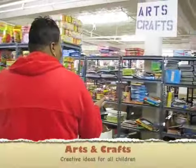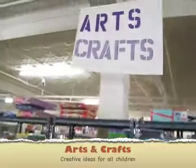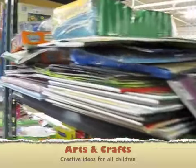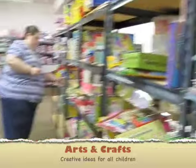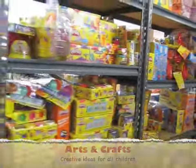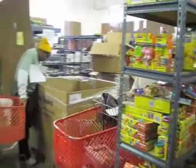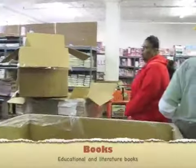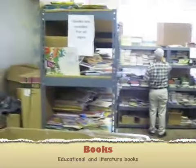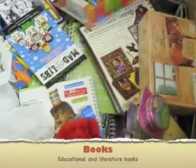So here are our arts and crafts. We want to make sure we have creative kids in our community, so we try to make sure they have arts and crafts. And these are our books — we want to make sure that even though it's time out of school, they're still doing a little bit of learning.